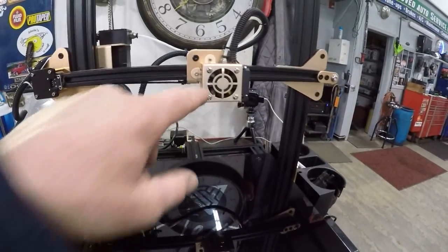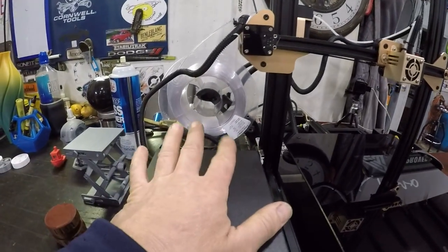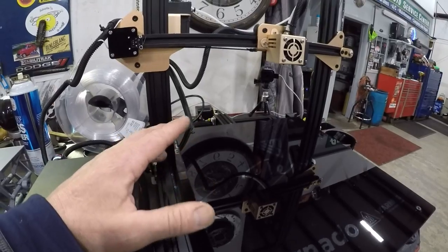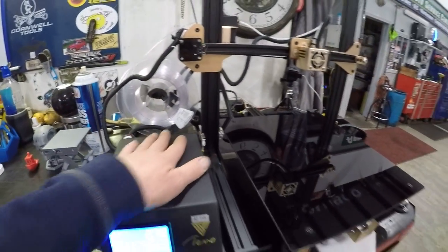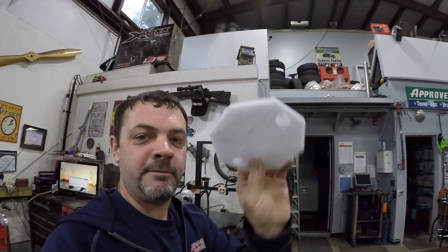The bed gets hot to hold the material in place - the temperature is adjustable depending on what kind of plastic you're using. A lot of people print with PLA - polylactic acid - in the beginning, which is a great, easy-to-print material and reasonably durable. But today we're printing with clear PETG. I've done about 10 test prints to get this dialed in, and I ended up with a very usable lift pad.